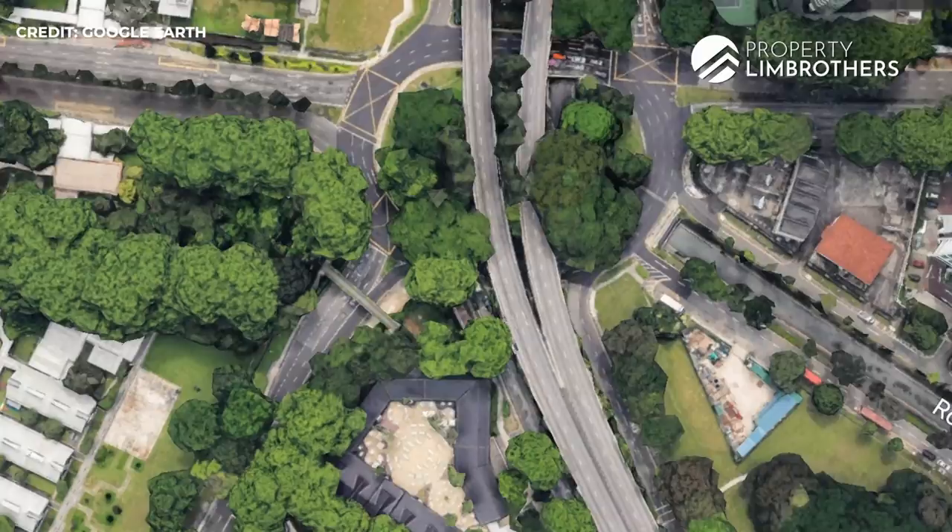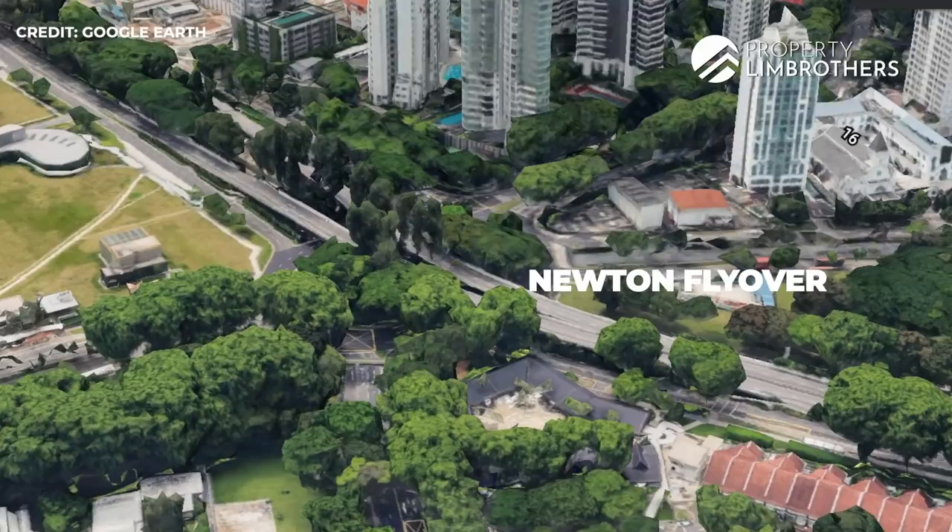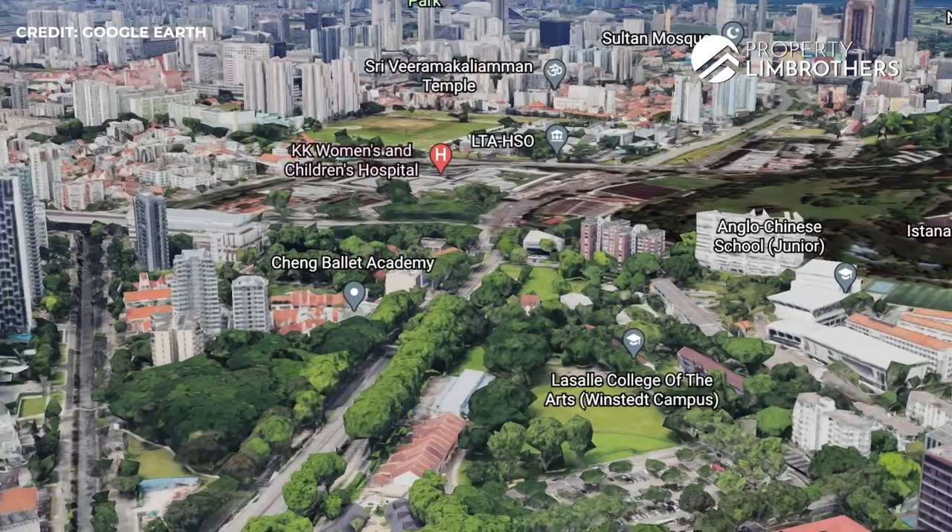Let's have a look at the map. This project is extremely close to Newton MRT — 370 meters away. It's surrounding the circumference of Newton Circus. Over there is the Newton Flyover, and Bukit Timah Road is on that flyover zone. If you travel left, you bypass KKH Hospital and head down towards Dunearn Road from there. This zone is sort of the beginning of District 9, so in terms of location, I think no complaints.